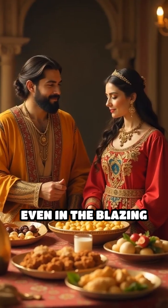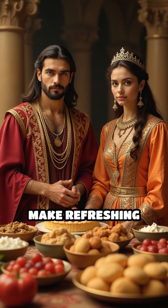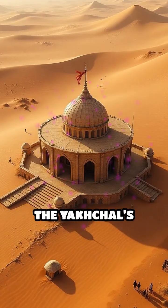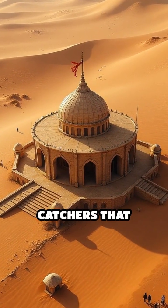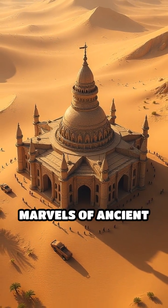Even in the blazing summer, these ice houses stayed chilly enough to preserve food, make refreshing desserts, and chill drinks for royalty. The yakchal's clever design included wind catchers that funneled cool air below ground, making them marvels of ancient engineering.